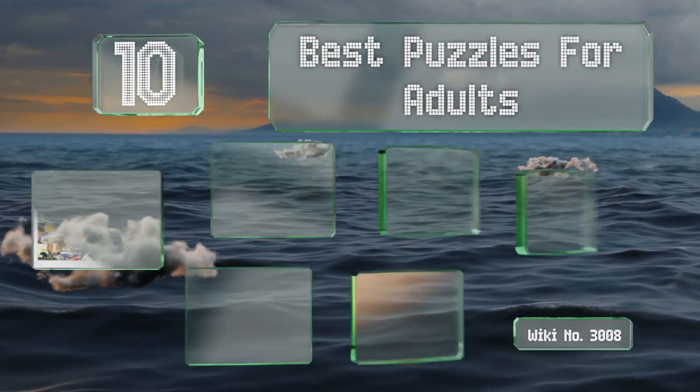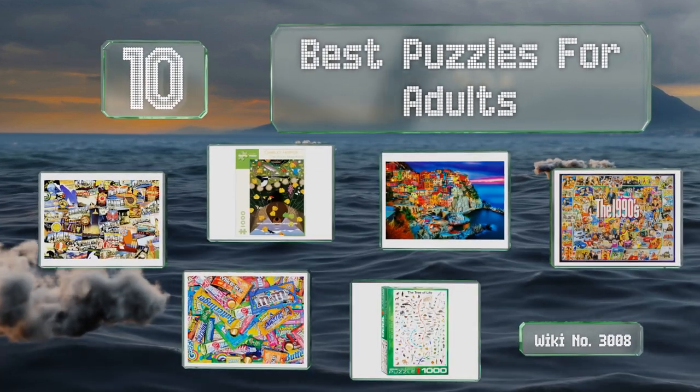EasyVid presents the 10 best puzzles for adults. Let's get started with the list.